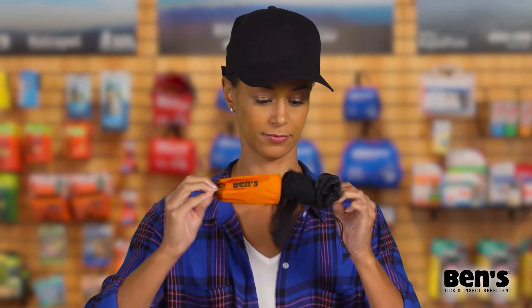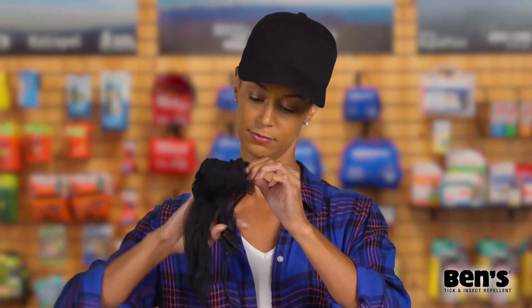Hi there, my name is Rachel and today we're talking about Ben's Invisanet Headnet. Enjoy spectacular views without pesky bug bites with the highest visibility bug net on the market. The Ben's Invisanet Headnet is so sheer even the mosquitoes won't see it coming, with a pore size of only one millimeter — nearly invisible.